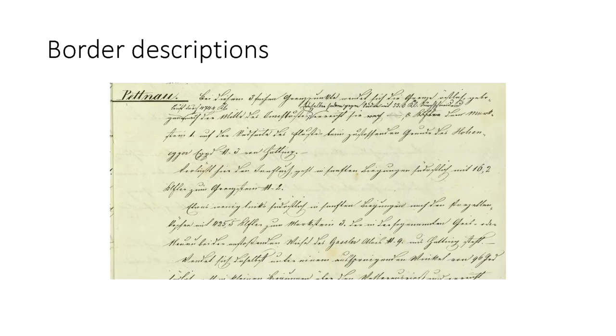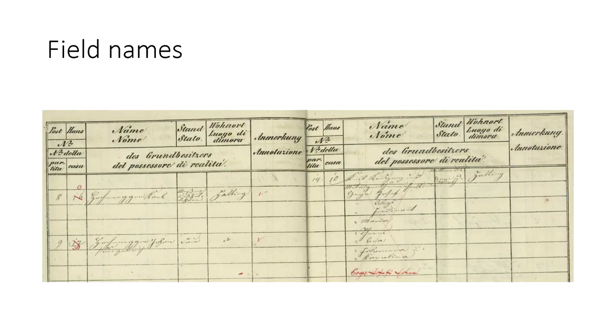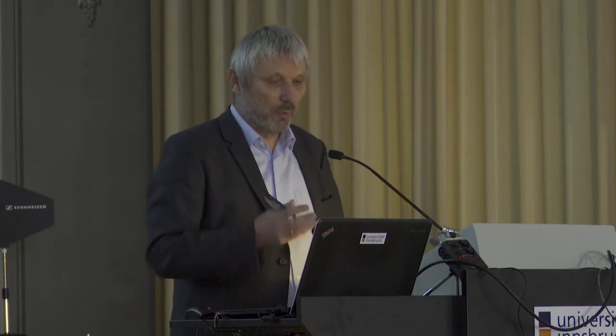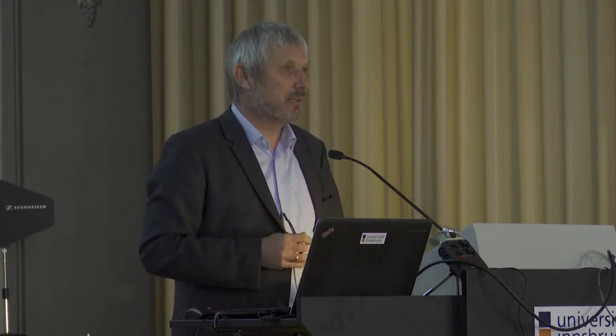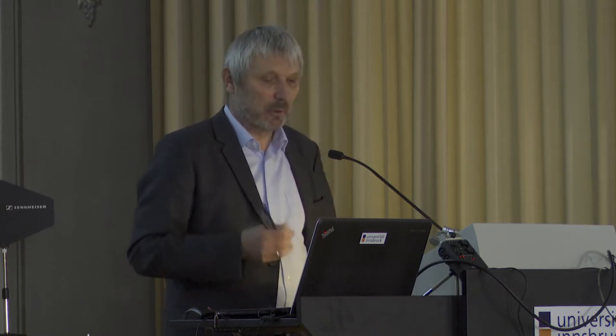So again you have information which you usually do not get from official documents where people are just recorded by their name. We were talking before about disambiguation of names — here you have an interesting way to disambiguate people because they are called according to their house names. Then the border descriptions, running text, and also lists of landowners, and the field names. There's a professor at the university, Kurt Schaar, who works on these cadastre documents since many years and is also editing some of them. Together with him we set up a project for a call placed by the Tyrolean government.